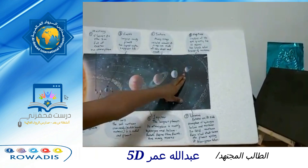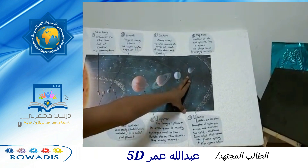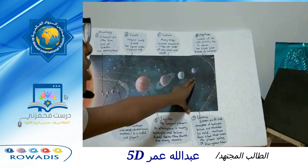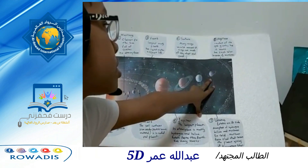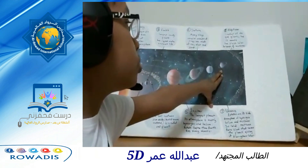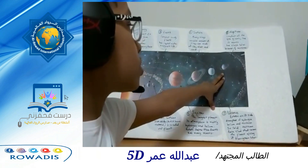Neptune. It is the smallest of the gas giants, and it is the farthest one from the sun. It has 13 moons, and it has a bluish color because of methane.